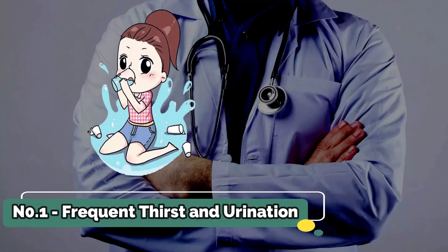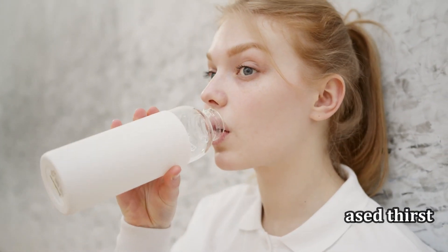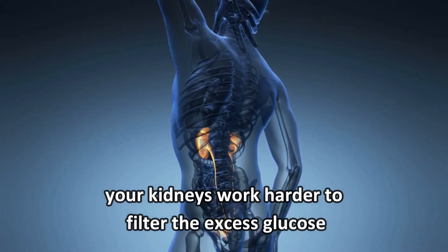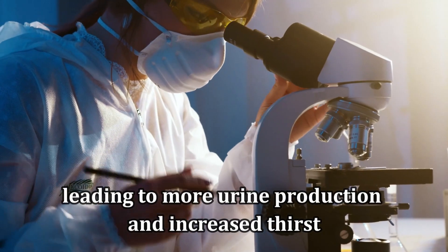Number 1: Frequent Thirst and Urination. The first sign of high blood sugar is increased thirst and frequent urination. When your blood sugar levels are high, your kidneys work harder to filter the excess glucose, leading to more urine production and increased thirst.